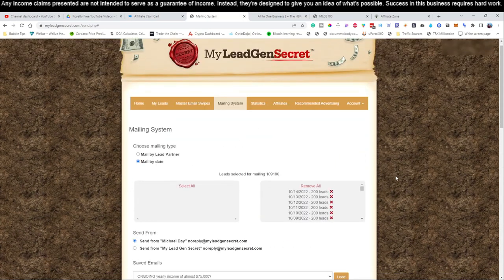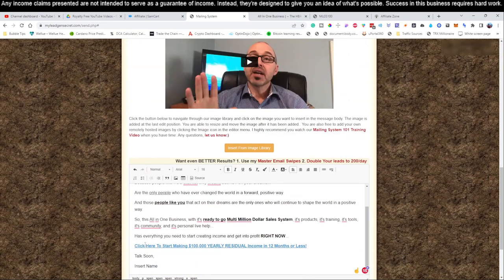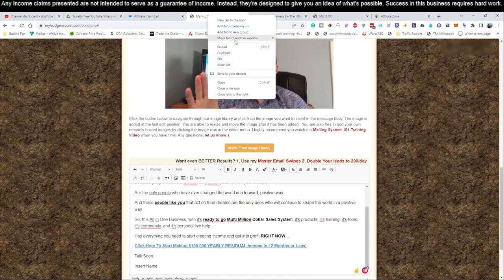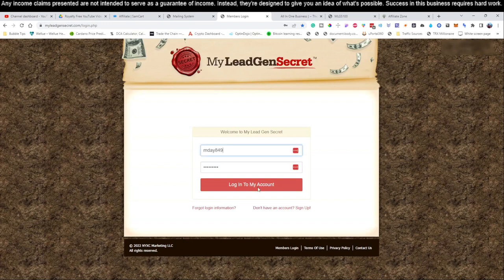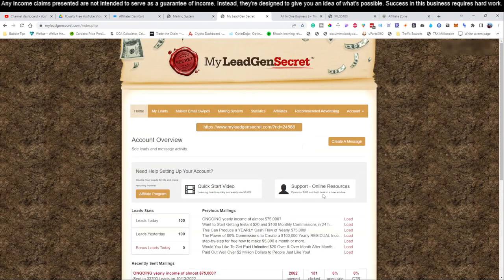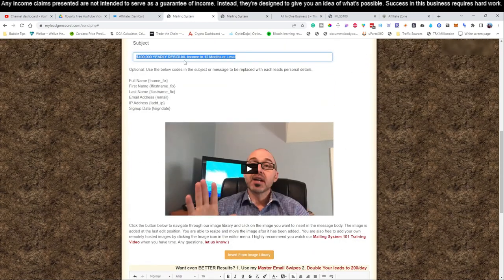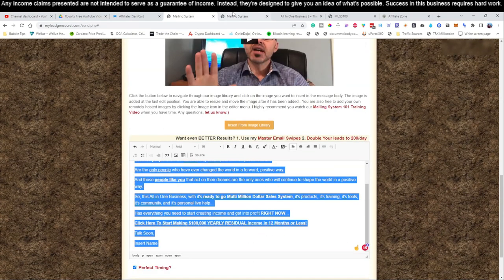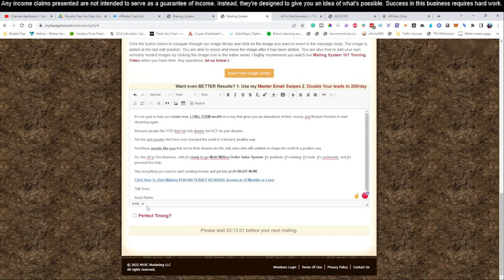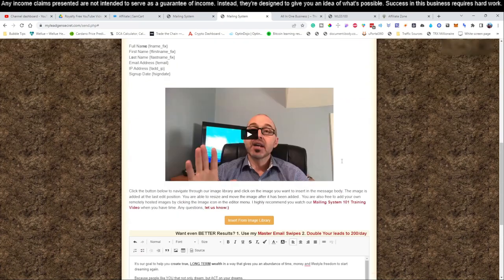Once you've done that, leave this page open. If you close it you'll have to rewrite the whole email. Instead, right-click the tab and click 'Duplicate' — it duplicates the page. On the duplicated page — not the one with your email — log out, then log in to your next account. Come over to the mailing system on that account, click 'Select All,' go back to the previous page where you wrote the email, highlight it, copy it, paste it into your second account, come over and do the same with the body, paste it in, hit 'Perfect Timing,' and click send.